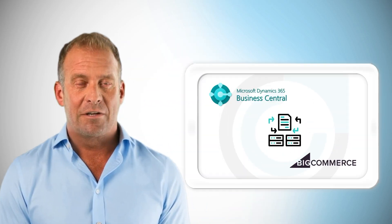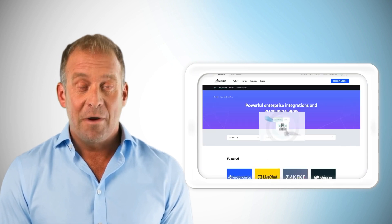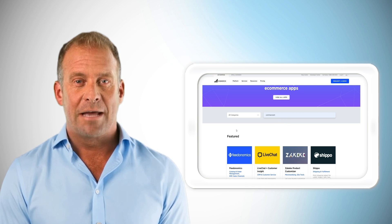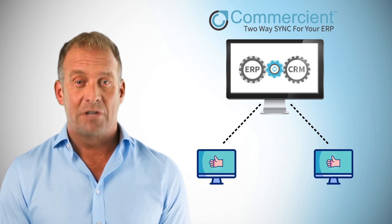Want fast, easy integration between Dynamics 365 Business Central and BigCommerce? We're excited to announce that Commerciant's popular Sync app is now available in the BigCommerce App Store. With Sync, connect your systems in minutes. No hassle, no code, just results.